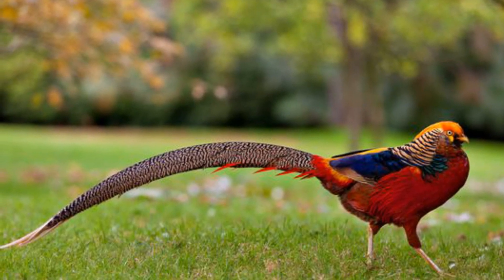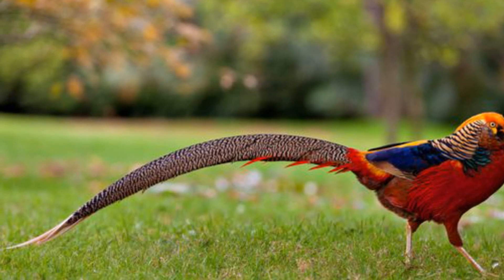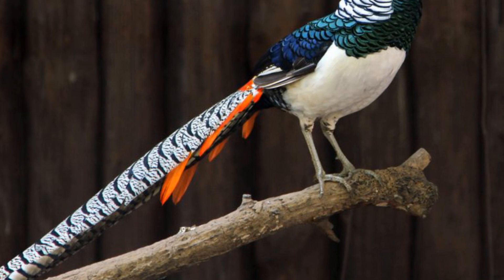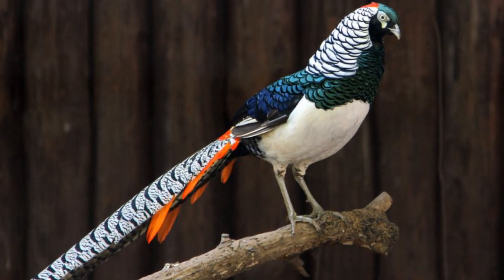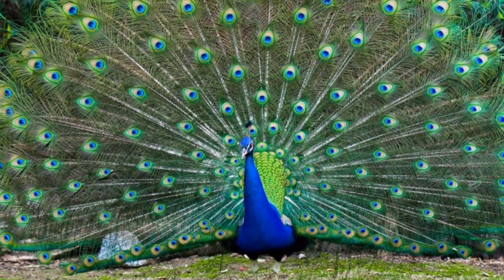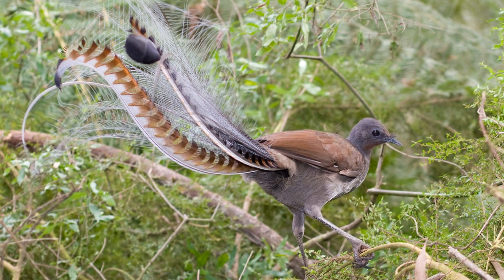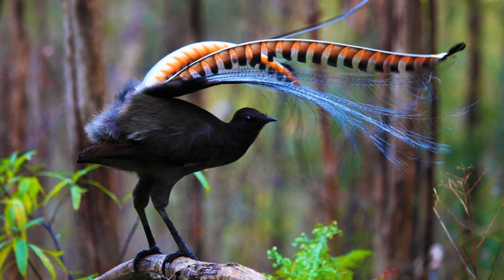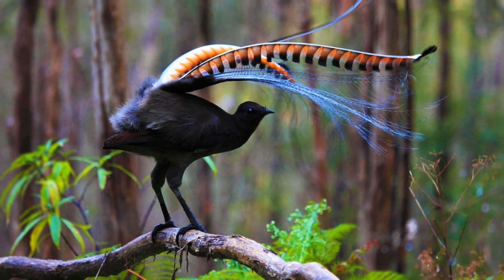But birds don't only use their tail feathers for flying or stabilisation. In some species, these feathers are integral to their courtship displays — many birds have extremely colourful tails used to attract mates during the breeding season. An obvious example is the peacock, but there are also many other examples throughout the bird family. One is the superb lyrebird, native to Australia, which has extremely elaborate tails; the males cast their tails over their heads during a display, creating an umbrella shape with them.